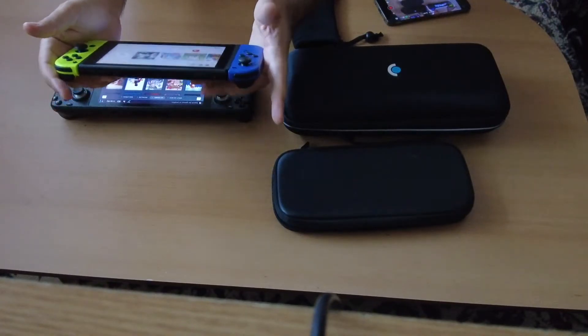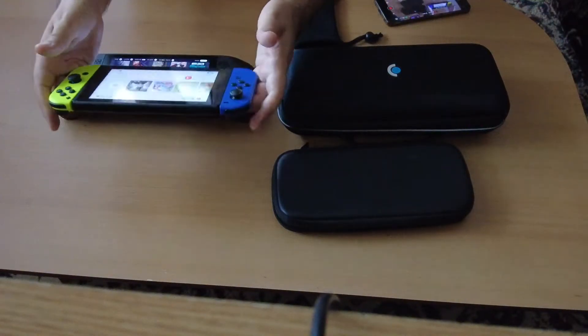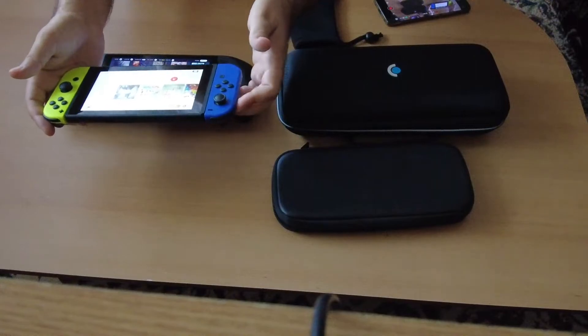Also, there are some special grips that you can buy and attach to the Switch to make it look more like the Steam Deck. It will be, of course, bulkier, but it will be a better experience overall if you change your Joy-Cons for those grips.